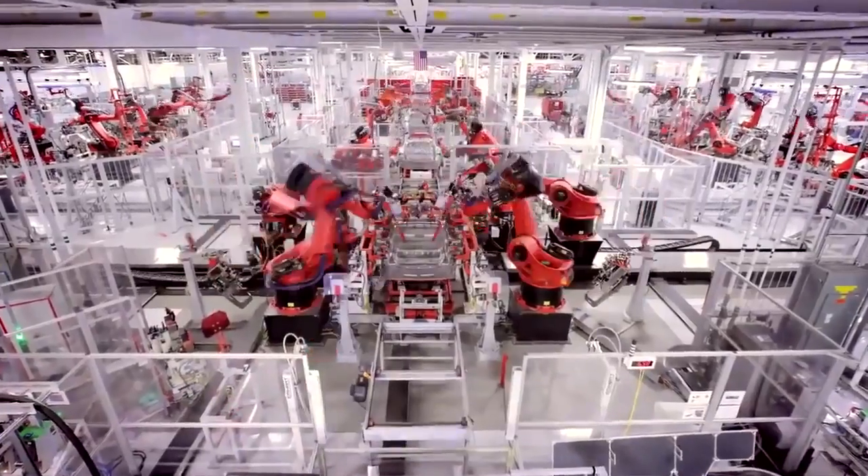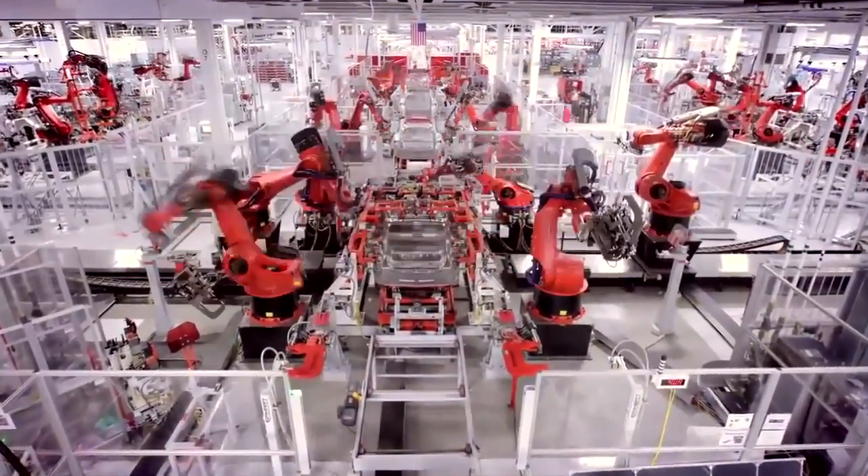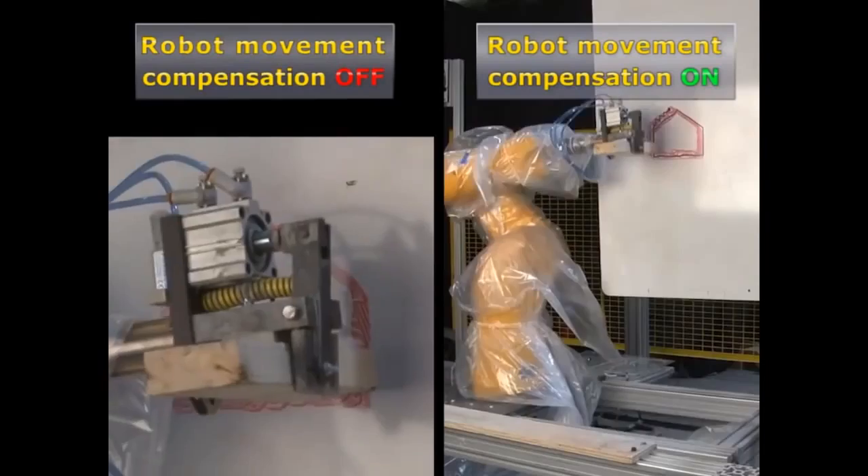There were two fundamental problems we had to solve. The first one is how do we handle the mortar. The second one is how do we accurately place a brick with a robot. Robots are typically bolted to a concrete floor where everything is very predictable around it. When you go to a job site, everything is dynamic.